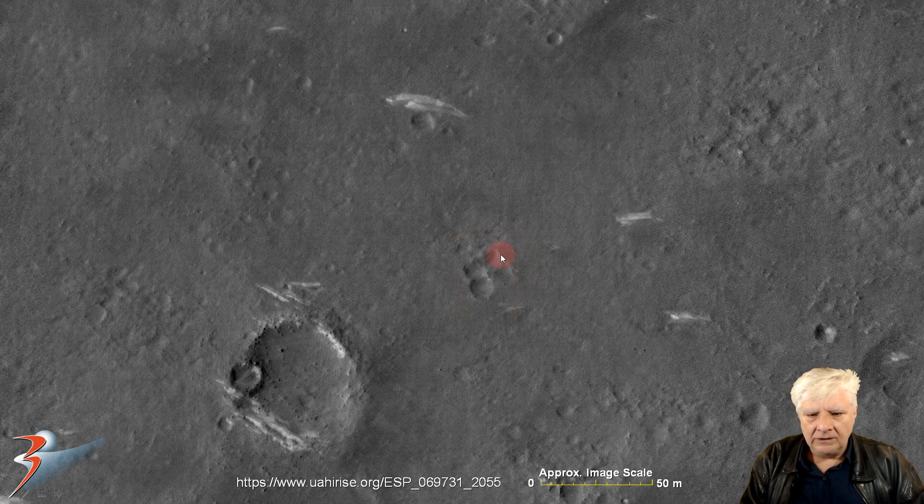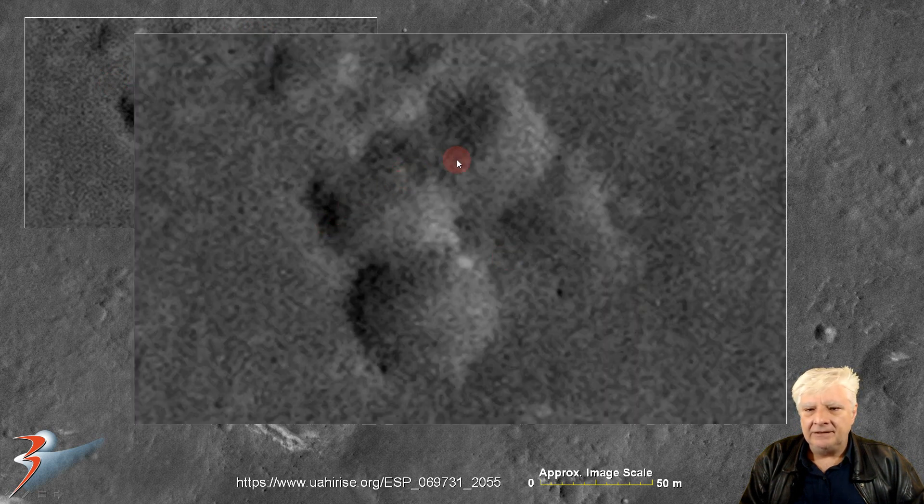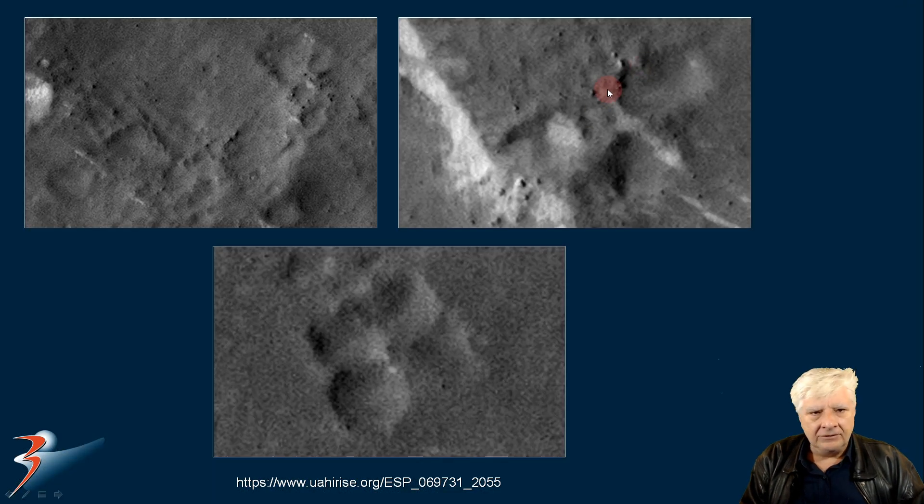We're looking at four similar features next to each other in a square pattern. Each one of these is about 10 meters in length. Look at the perfect symmetry and geometry — it looks almost like a Microsoft Windows logo, it's got the same shape. And there they are for you to compare. Could be natural, but check out the geometry and symmetry in this piece.